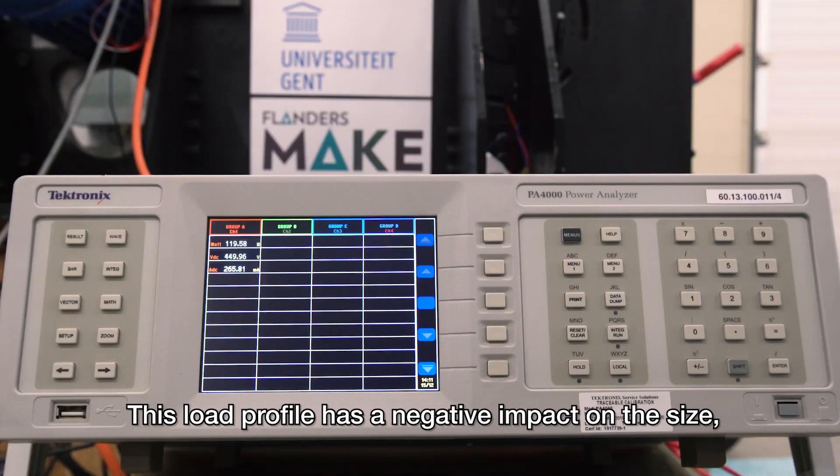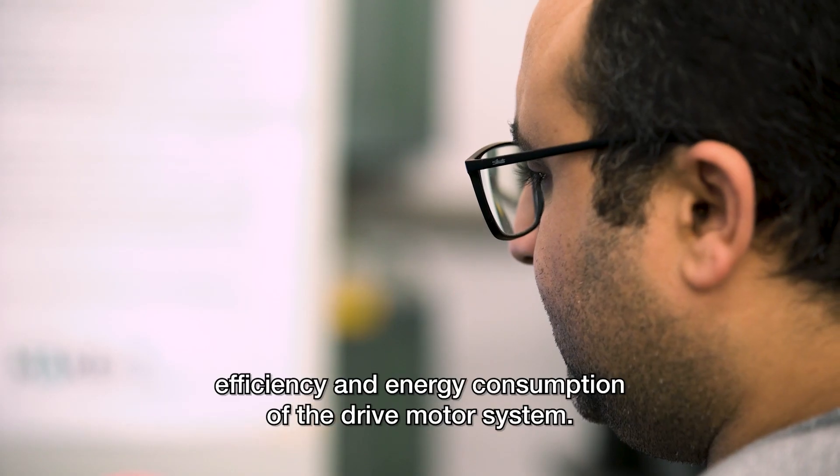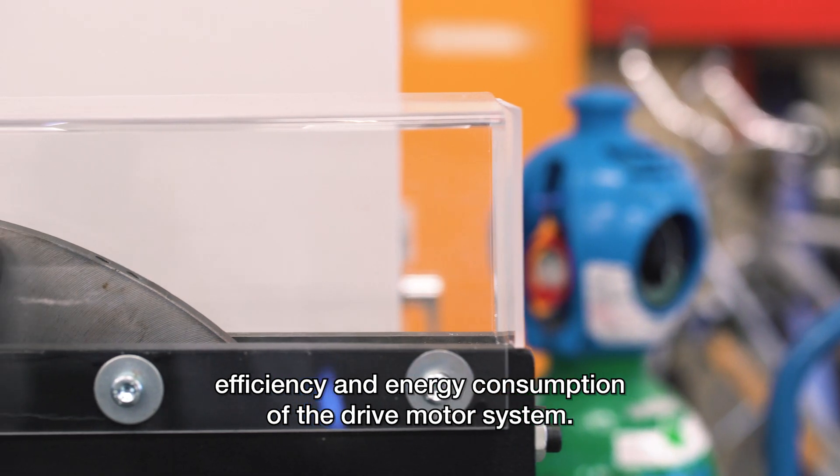This load profile has a negative impact on the size, efficiency and energy consumption of the drive motor system.